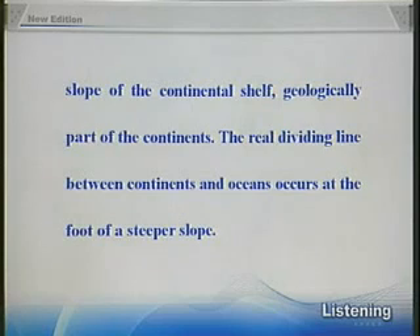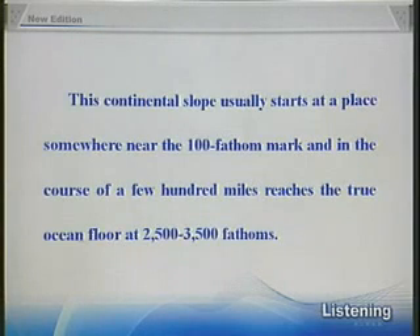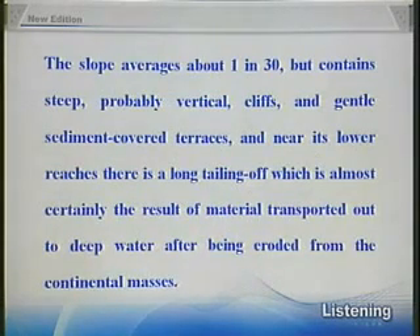The real dividing line between continents and oceans occurs at the foot of a steeper slope. This continental slope usually starts at a place somewhere near the 100th fathom mark, and in the course of a few hundred miles, reaches the true ocean floor at 2,500 to 3,500 fathoms. The slope averages about one in thirty, but contains steep, probably vertical cliffs, and gentle, sediment-covered terraces. And near its lower reaches, there is a long tailing off, which is almost certainly the result of material transported out to deep water after being eroded from the continental masses.